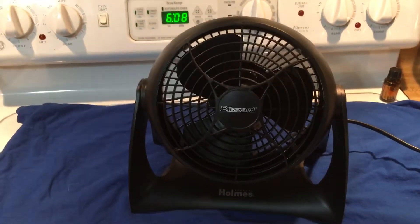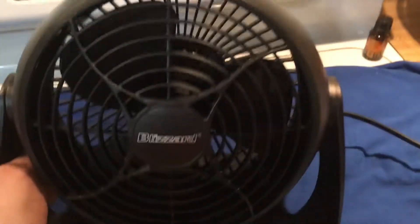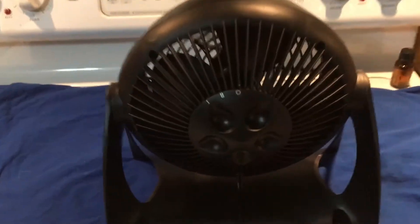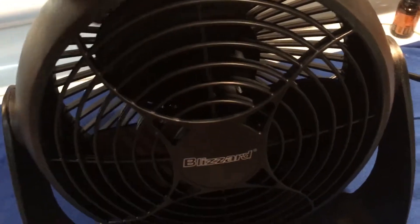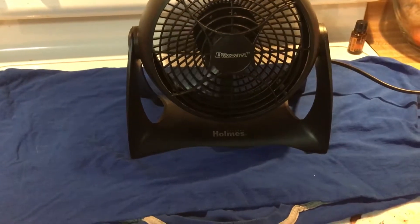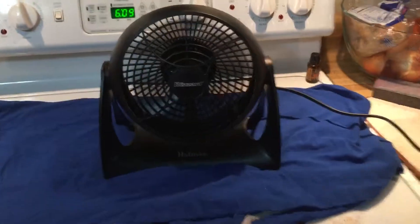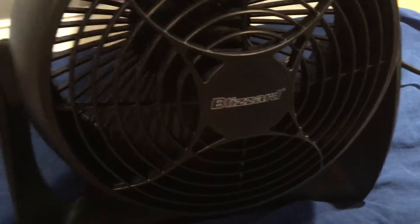Anyways, here's the front. Here's the back. The cord is stiff — hard plastic cords, they suck. Here it is on high. It looks pretty good for a little fan. And here's low.